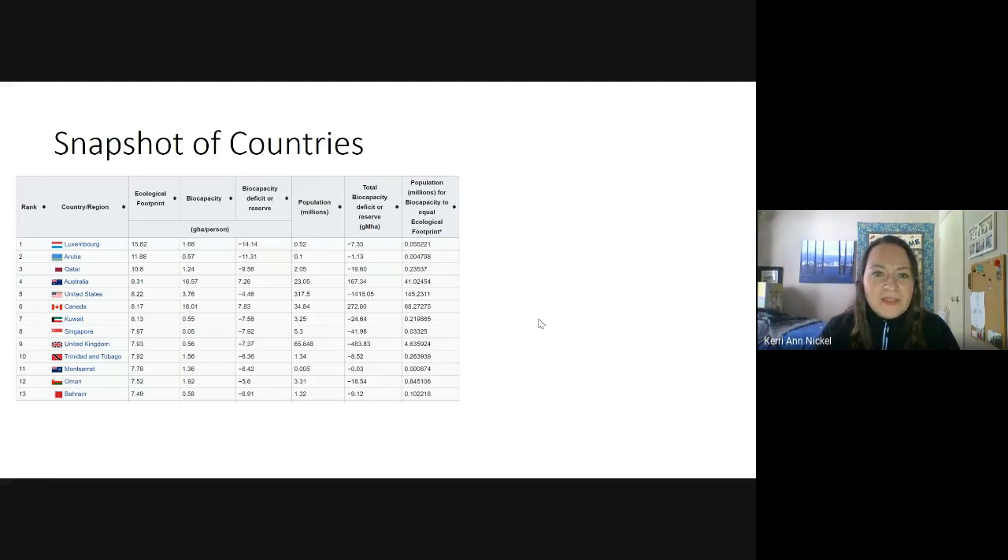Let's take a look at a snapshot of these countries. Canada has actually the sixth highest ecological footprint out of the 180+ countries studied, meaning we use a fair amount of resources per person. But this second number in the chart — biocapacity — is really interesting. Biocapacity relates to how many resources we actually produce or have available in the country, as well as how much we remove things like carbon dioxide from the atmosphere.